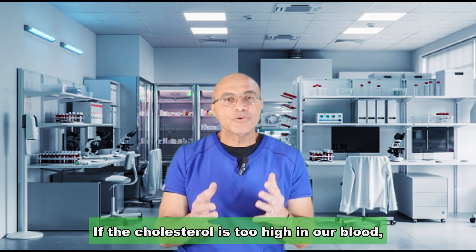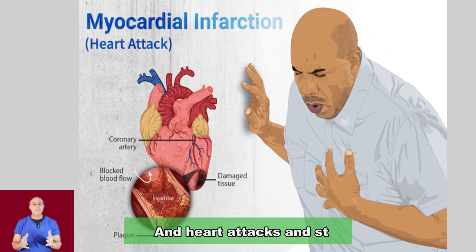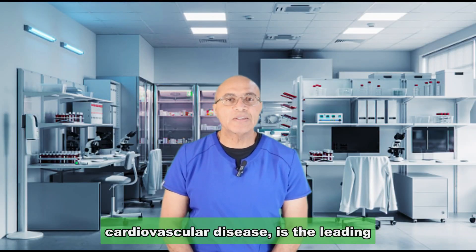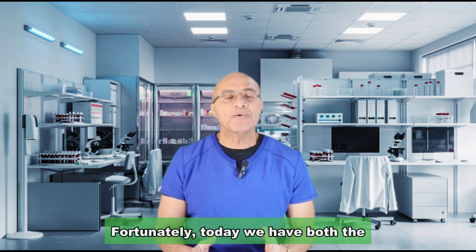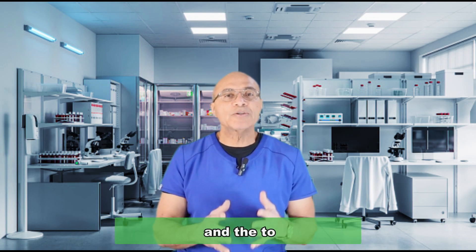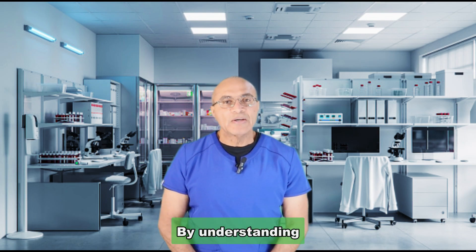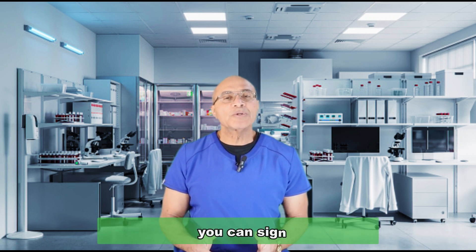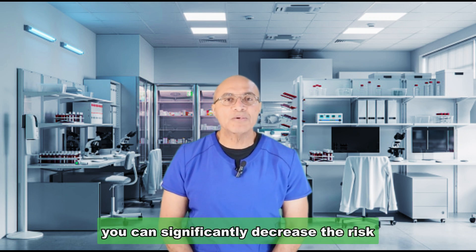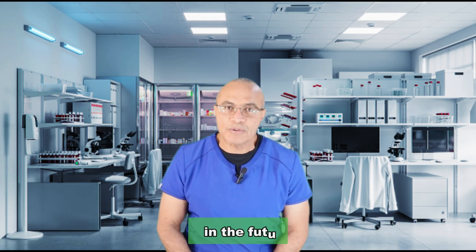If the cholesterol is too high in our blood, it can lead to heart attacks and strokes. Cardiovascular disease is the leading cause of death worldwide. Fortunately, today we have both the knowledge and the tools to decrease the risk for heart attacks and strokes. By understanding the true meaning of the numbers on your cholesterol report, you can significantly decrease the risk of developing a heart attack or stroke in the future.